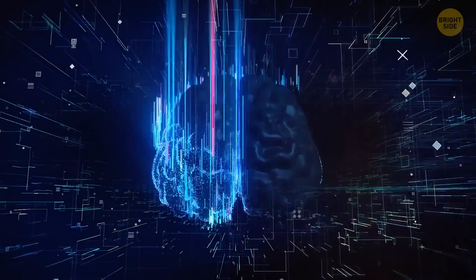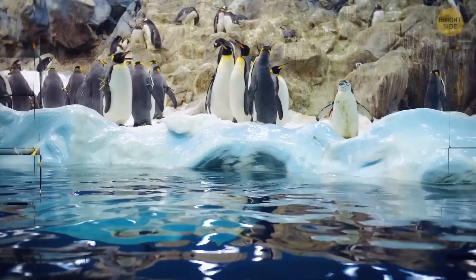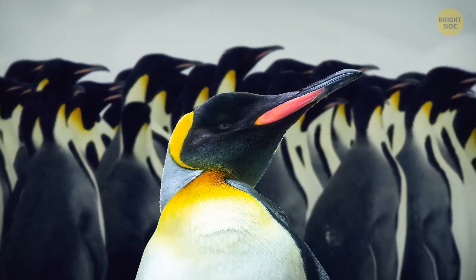Your brain uses different hemispheres to store different memories. Emperor penguins form large huddles to share warmth and provide protection. They form a huddle that's constantly moving, so any of them can get a turn in the middle.